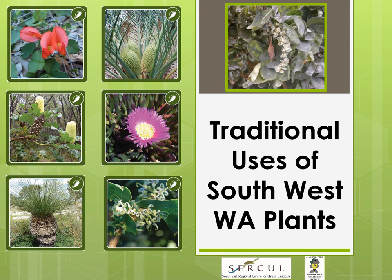Hi, my name is Natasha and I'm the Education and Promotion Manager at the South East Regional Centre for Urban Landcare, otherwise known as CIRCLE. Today I'm going to be talking to you about the traditional uses of some of the native plants of the South West of Western Australia. These will be just a very small sample of the many beautiful plants we have growing in this region and will highlight the ways in which they were and in many cases still are used by the traditional custodians of the land, the Noongar people.